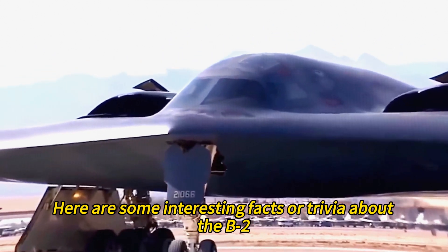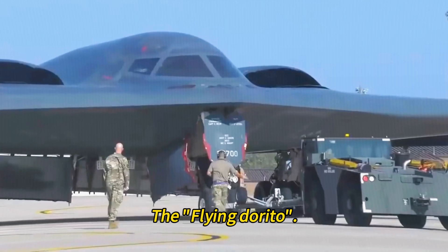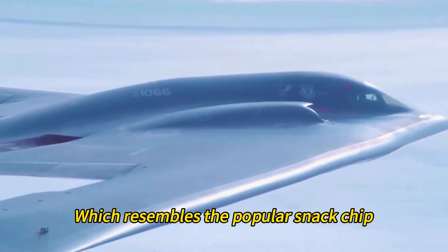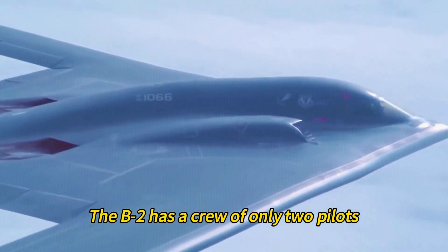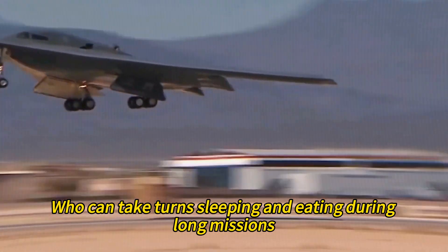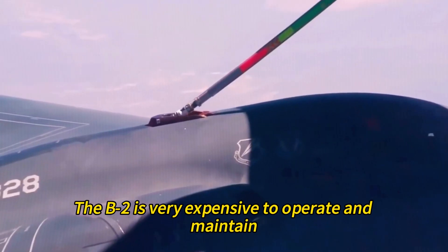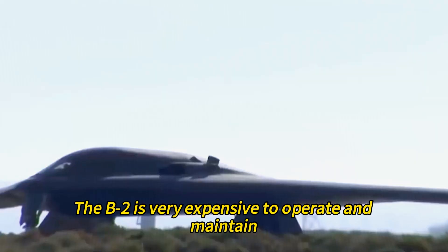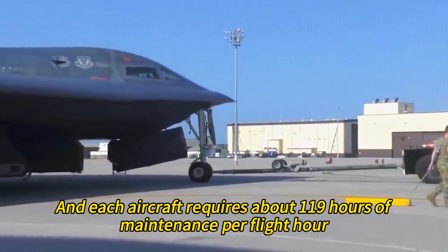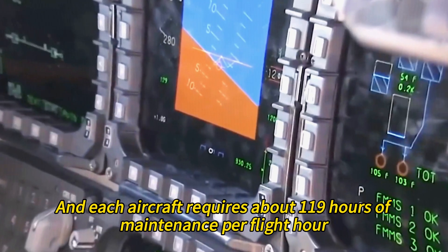Here are some interesting facts about the B-2. The B-2 has a nickname — the 'Flying Dorito' — because of its triangular shape, which resembles the popular snack chip. The B-2 has a crew of only two pilots who can take turns sleeping and eating during long missions, and the aircraft is equipped with a toilet, a bed, and a microwave oven on board. The B-2 is very expensive to operate: each flight hour costs about $135,000, and each aircraft requires about 119 hours of maintenance per flight hour.